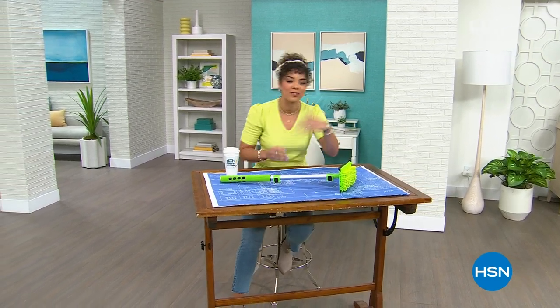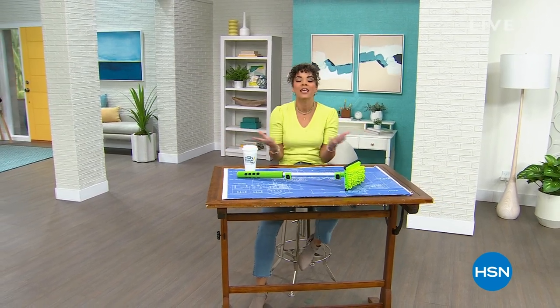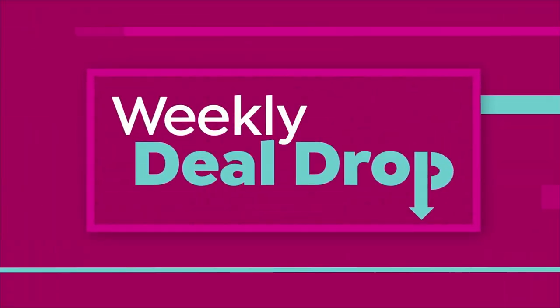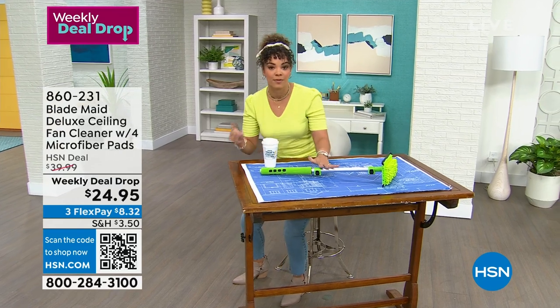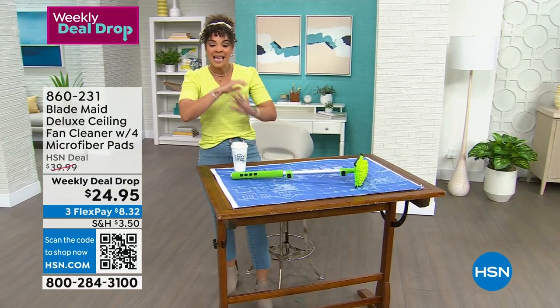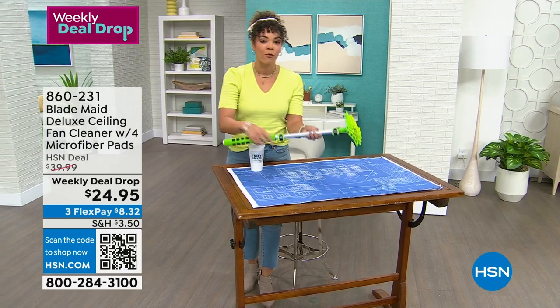We are live on Facebook so I'll make sure I get a tablet and say hi to everyone. So many of you love to tune into this show because it's all about those gadgets, those innovative products that make life easy. Speaking of making life easy, this weekly deal drop price is set to expire after this weekend, and I know the big game is tomorrow so don't miss out.